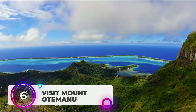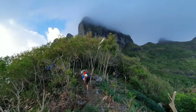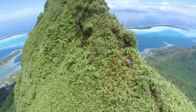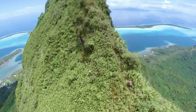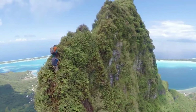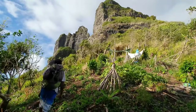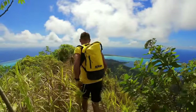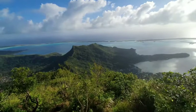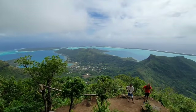Number 6: Visit Mount Otimanu. Are you ready for an adventure? If you're looking for a breathtaking view of Bora Bora, climb Mount Otimanu. This towering lush green mountain will give you a bird's eye view of the island's best sights. You'll see the clear lagoon that surrounds Bora Bora, the picturesque valley, and the stunning mountain ranges. It's a challenging climb but the reward is worth it. Once you reach the top, take in the sights and sounds of the island while feeling a sense of accomplishment. So bring your hiking shoes and camera and get ready for an unforgettable experience.